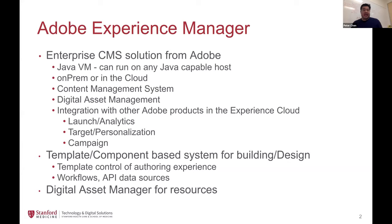AEM being an enterprise product is also integrated with many of the other Adobe products in their Experience Cloud. There is Launch and Analytics, which are tools for inserting JavaScript for tracking and data. There are also targeted personalizations, so we can create more personalized experiences for people based on location or prior site activity. And there's Adobe Campaign Manager, which helps marketing teams manage their campaigns.